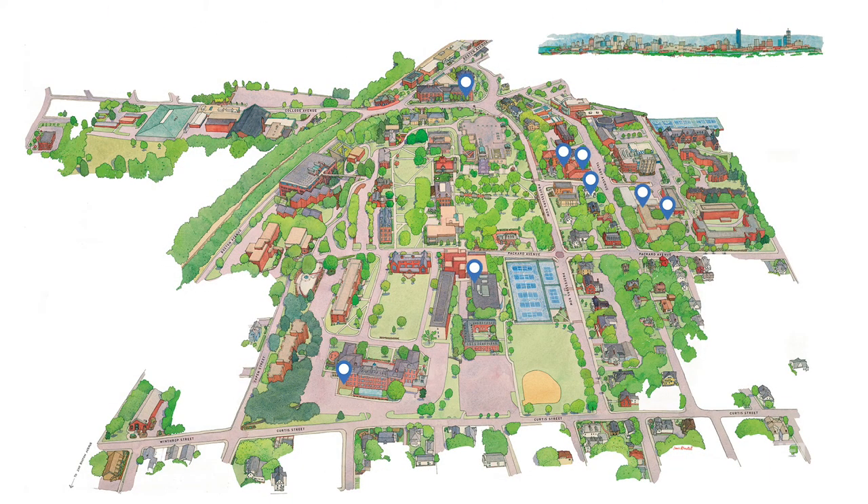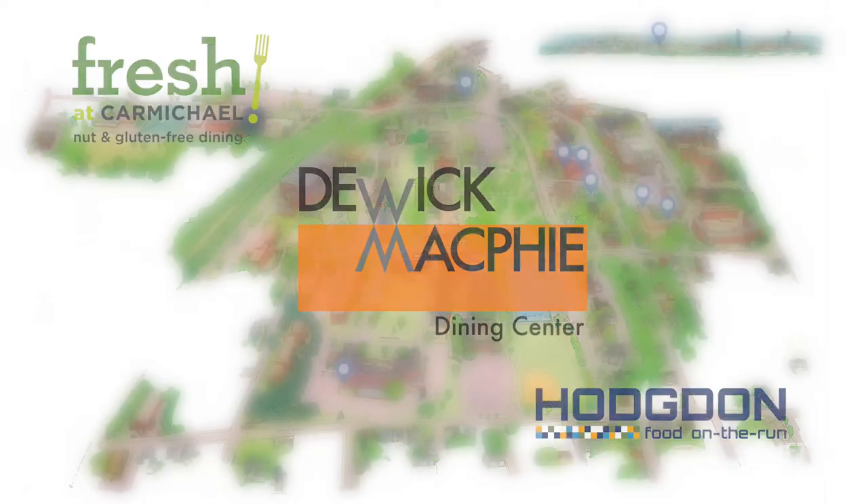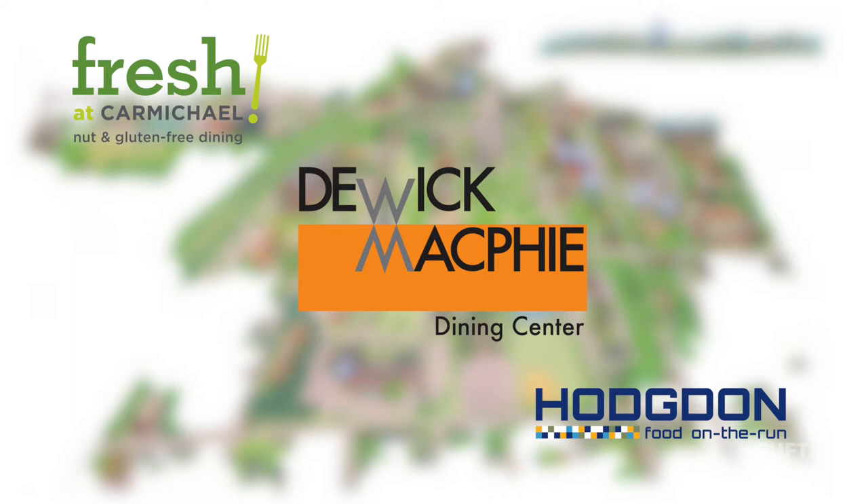We have nine convenient dining spots here on the Medford-Somerville campus, as well as the SMFA Cafe on the Boston Fenway campus. Not sure where to begin your Tufts Dining food tour? Why not visit one of our three most popular locations?